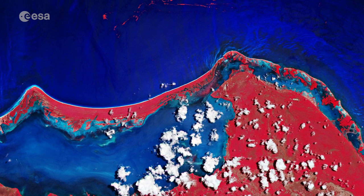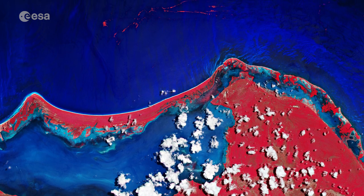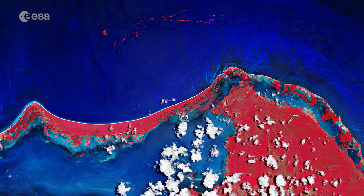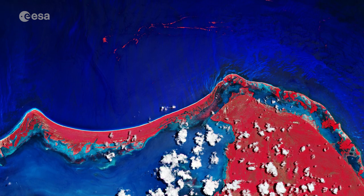Earth observation data are important in monitoring sargassum, as the data can help local services and organisations monitor blooms at sea and forecast when they are likely to arrive on shore, allowing local communities to act and plan accordingly.